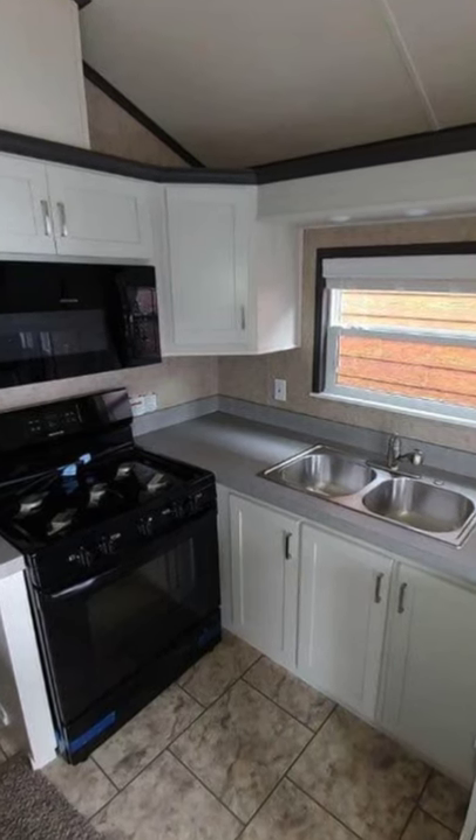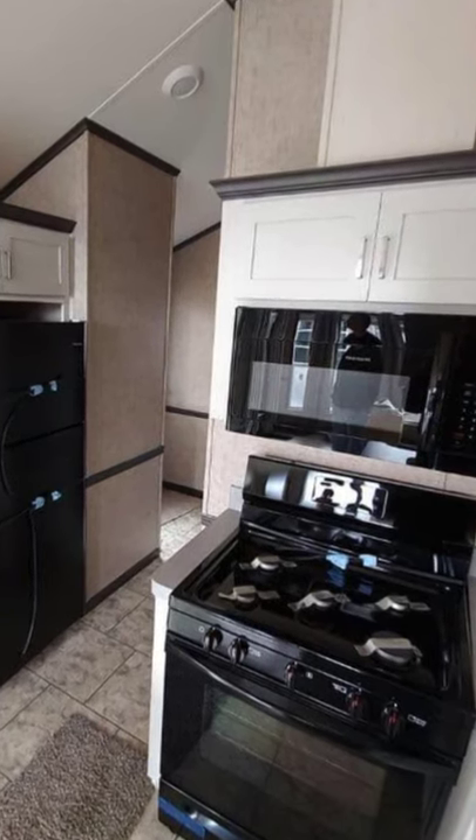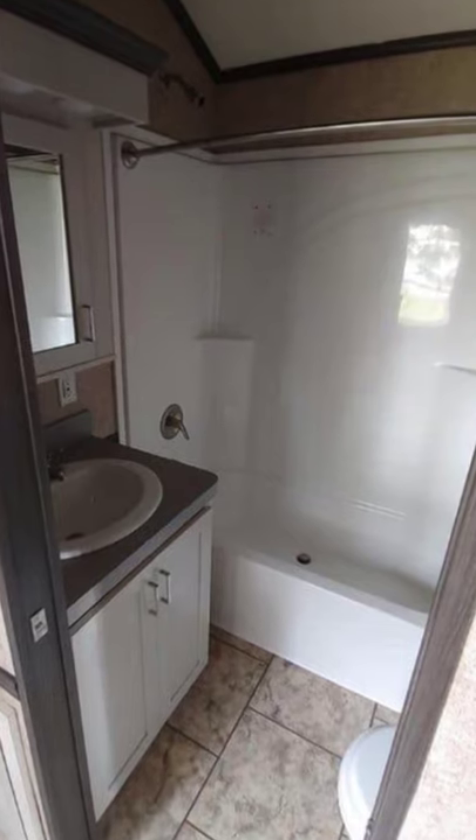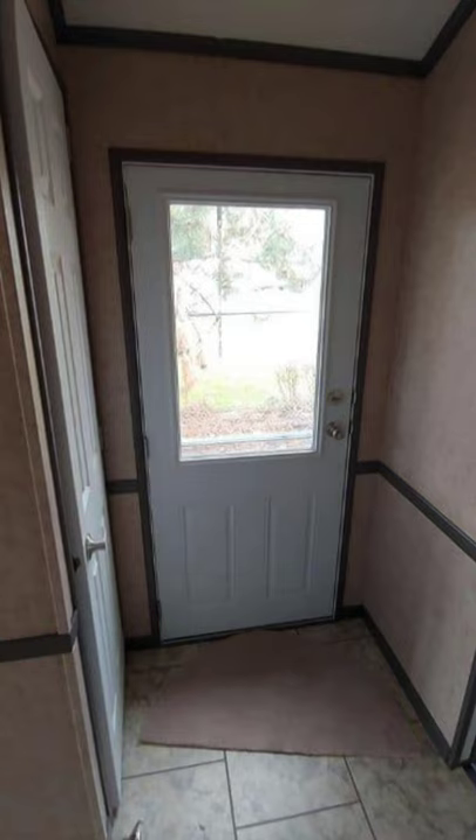The park model homes of today can be beautiful, sturdy, open and modern, and keep getting better all the time. This park model home is affordably priced and has several windows that offer expansive views and plenty of natural light.